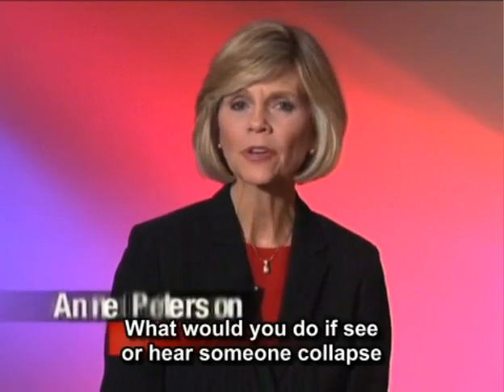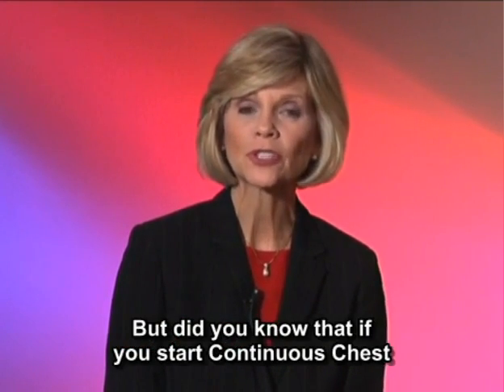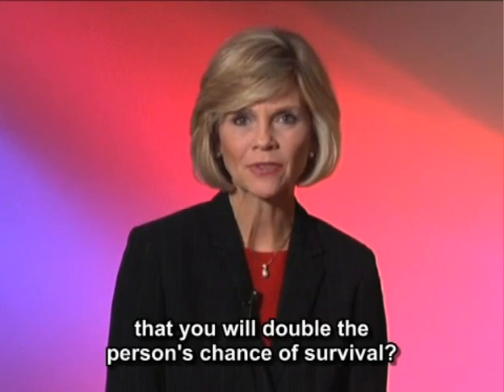What would you do if you see or hear someone collapse who is not responsive? You know to call 911, but did you know that if you start continuous chest compressions — the new CPR without mouth-to-mouth breathing — you will double the person's chance of survival?